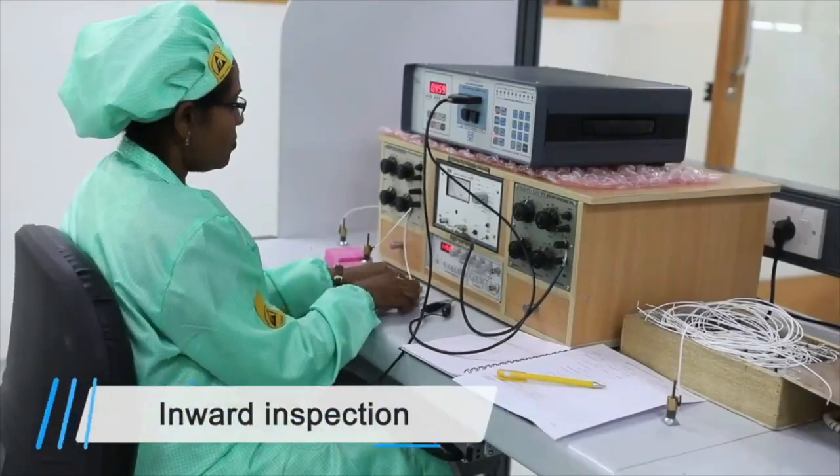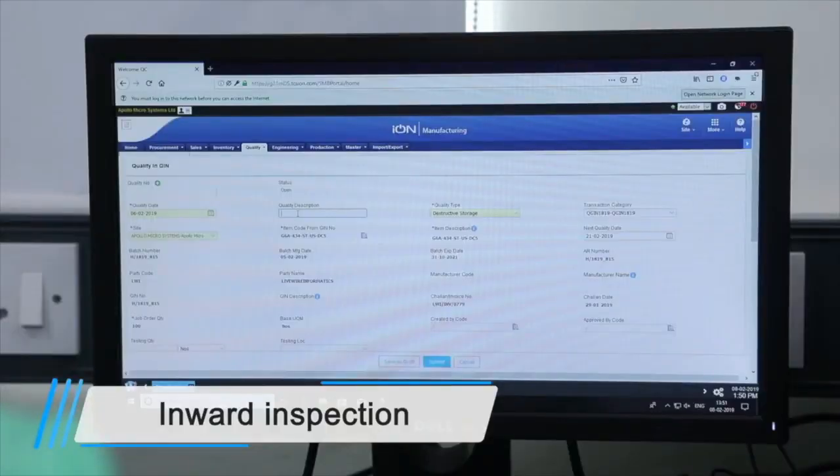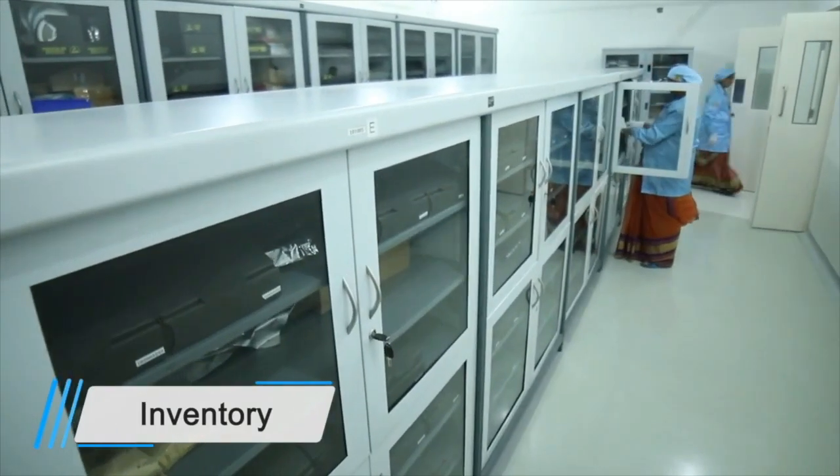Every material and component on receipt is bonded in stores only after inward inspection, and data is maintained using ERP. The stores are maintained with all safety standards.